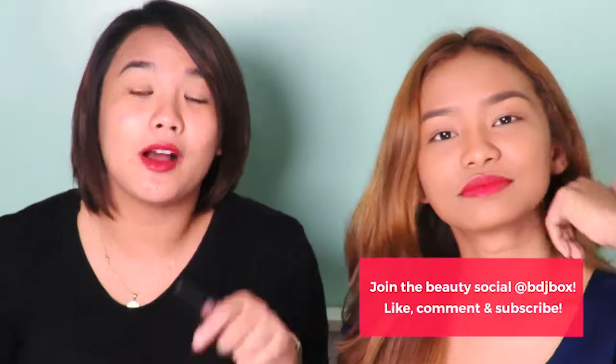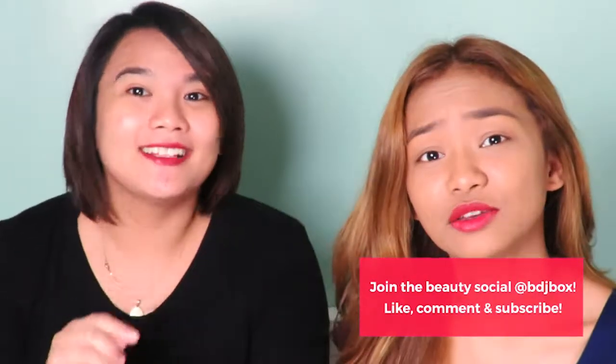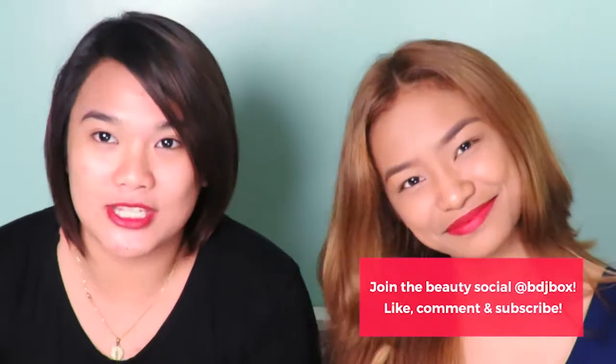Make sure to comment — we want to know your insights about the lipstick. Comment them below, and you can tell us what other products you want us to try next. Don't forget to subscribe to our BDJ Box YouTube channel, as well as follow us on Facebook and Instagram at BDJ Box. So that's it — bye guys, thank you!